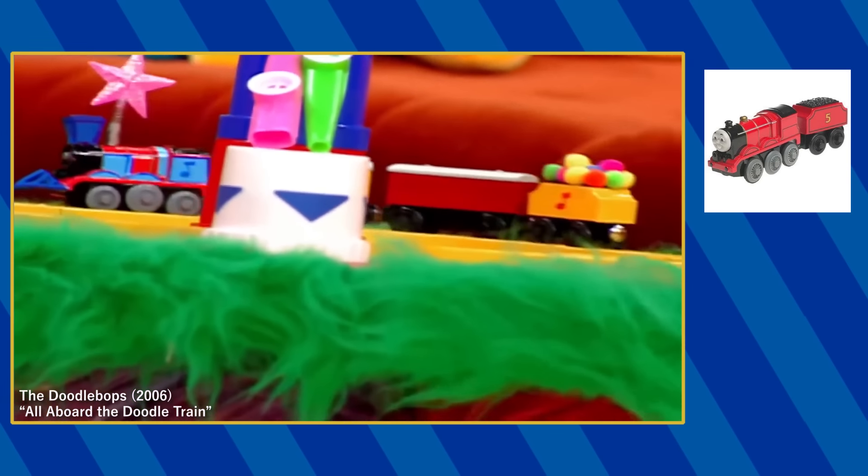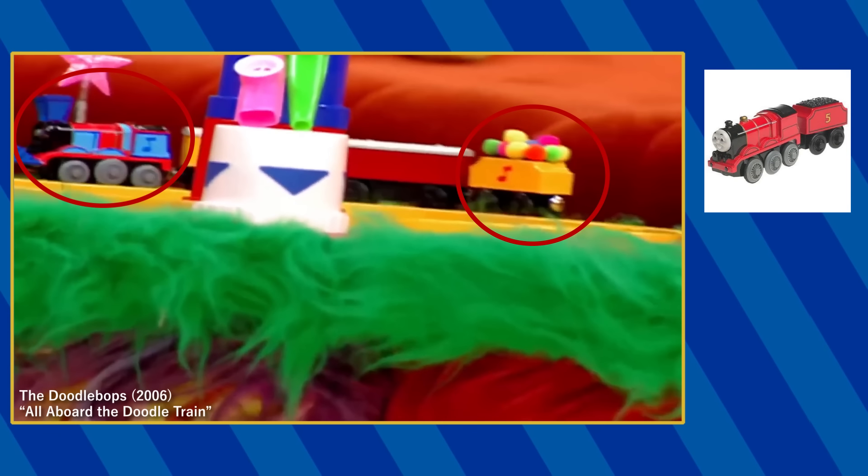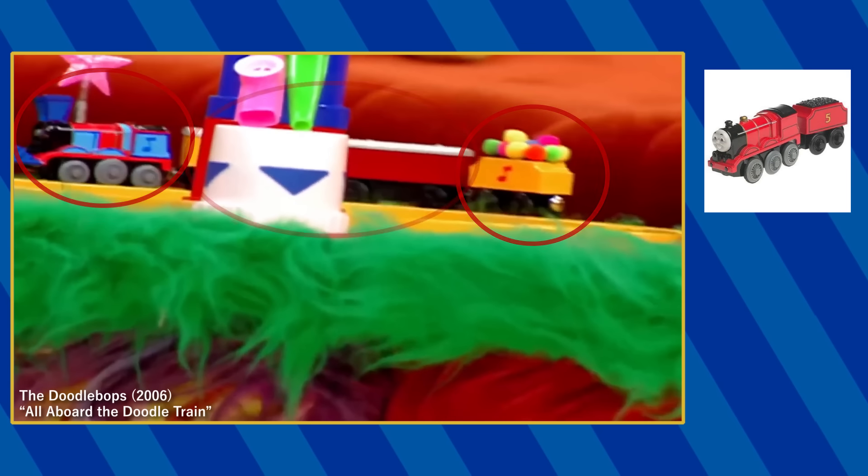A modified Wooden Railway battery-operated James can be seen on top of Moe's table disguise along with the Wooden Railway Annie and Claribel.